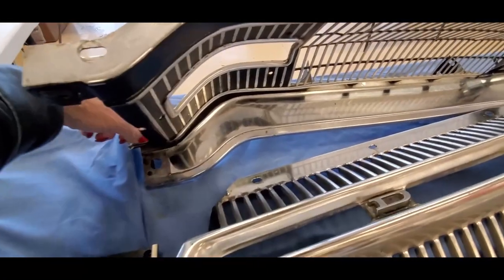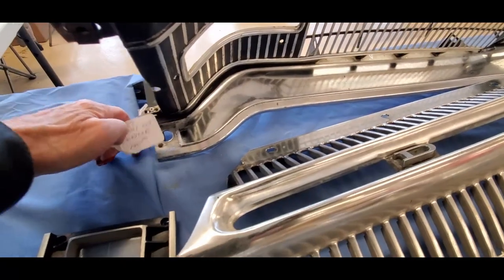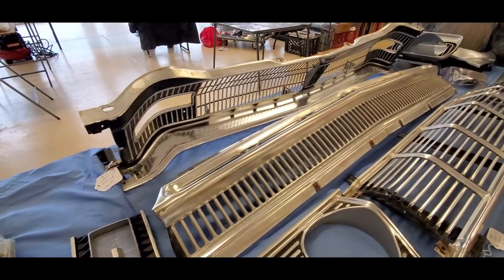Let's see how much this GT grill is. There we go — $140. That's not bad, that's not bad at all.